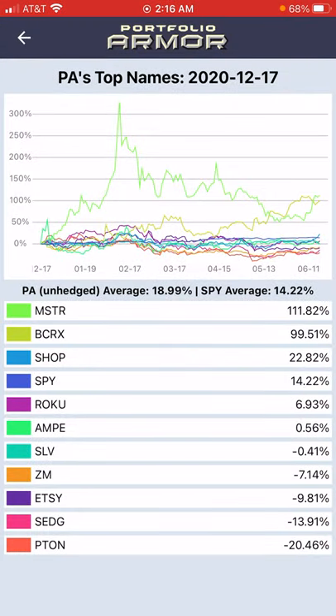Silver was one of Portfolio Armour's top 10 names six months ago on December 17th, and it was up about 4.6% as of Wednesday's close. That was all wiped out on Thursday and it ended up with a six-month performance of negative 0.41%. That top 10 cohort turned out to be bailed out by big returns from MicroStrategy, which owns a bunch of Bitcoin, and BCRX, which is some kind of biotech.